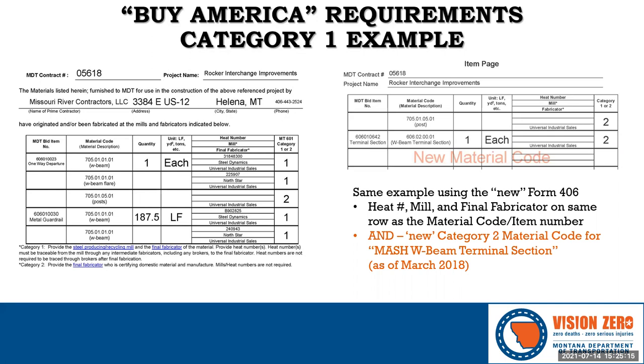With the Category 2 requirement covering the entire terminal section unit, all that's required is the certification from the fabricator indicating the terminal section was manufactured and coated in the United States using steel melted and manufactured in the U.S. The intent is that we eliminated a material code and eliminated a line on the Form 406.